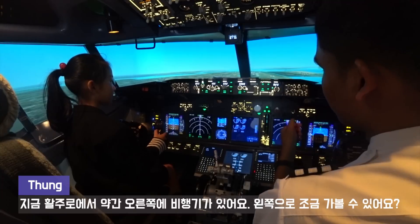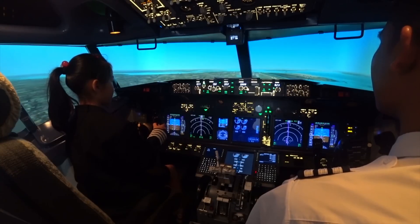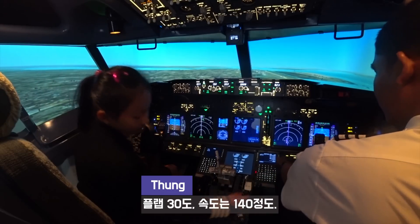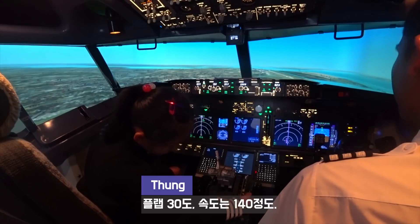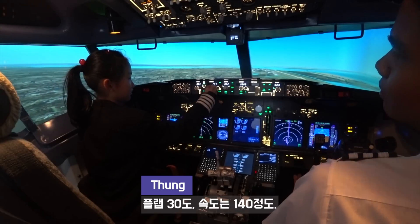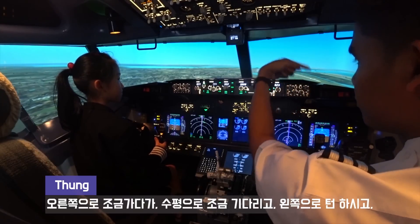Can you turn left a little bit? To the left. Okay, a little bit neutral. Can you open the throttle? Good. And can you set speed about 144? Now you are almost on the center, right? But before you center, you have to turn to the right side.